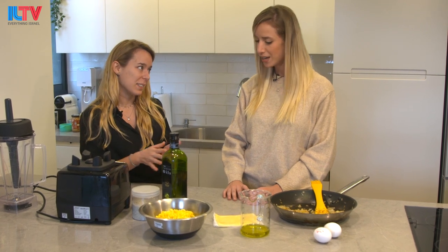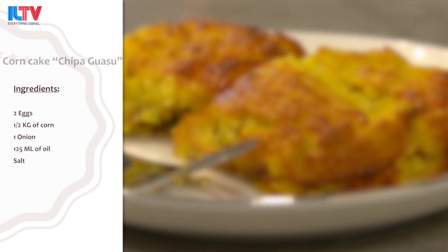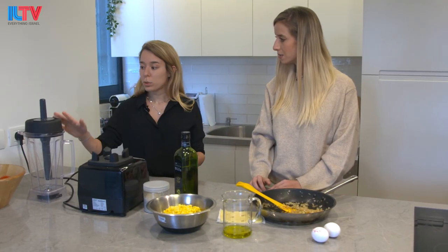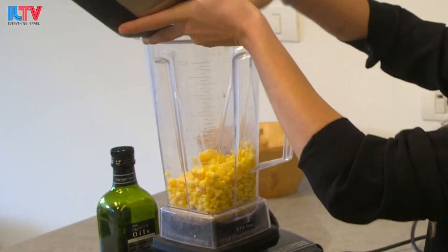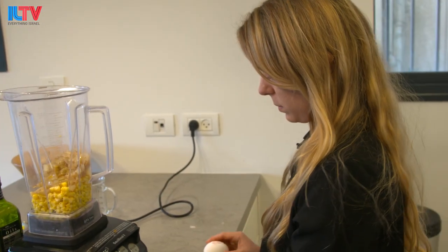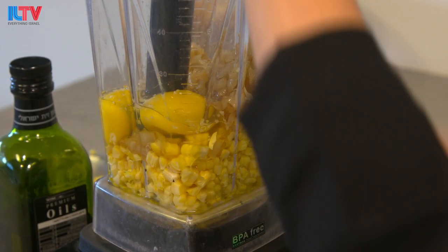What are we cooking today? First, we will make the chippah wasu — a typical food from Paraguay. It's really easy and really tasty. The ingredients are: onion, cheese, egg, oil, corn, and salt. We can start by putting it all in the blender. First, I'll put in half of the corn, the onion, the oil, the eggs, some salt, and blend it until it's all a mixed blend. Then we put in the other half of the corn.